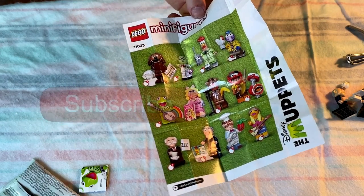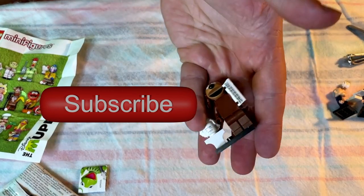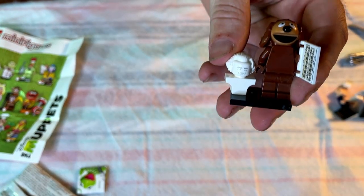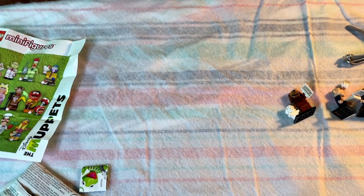Thank you for watching — please hit the like and subscribe, and tell us which one is your favorite. This one's mine — the dog — because he's not a double. We will be back with more videos. Like, subscribe, and comment — bye bye!